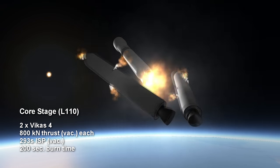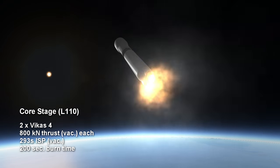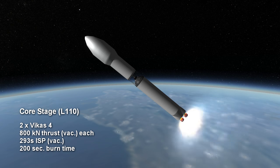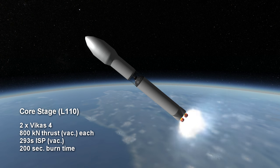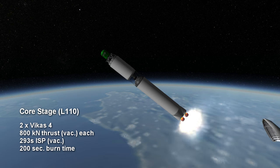Each Vikas engine provides 800 kN of thrust in vacuum with a specific impulse of 293 seconds, burning UDMH — unsymmetrical dimethylhydrazine — and nitrogen tetroxide. The stage burns for 3 minutes and 20 seconds.